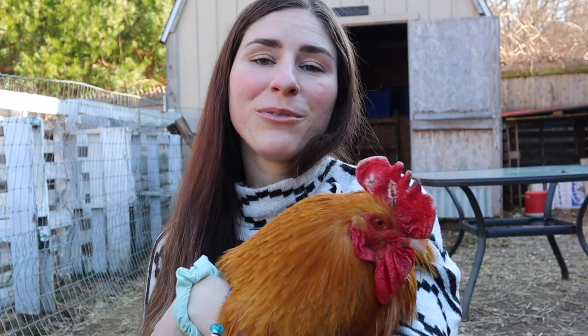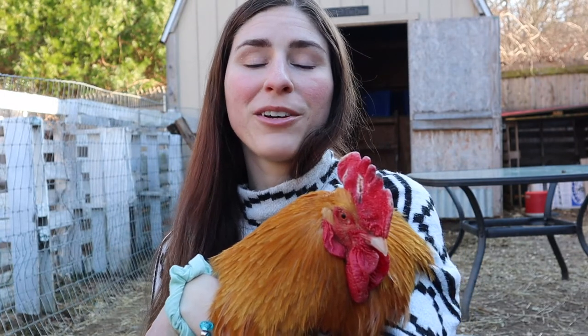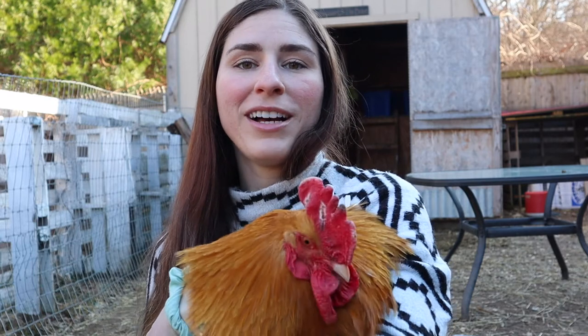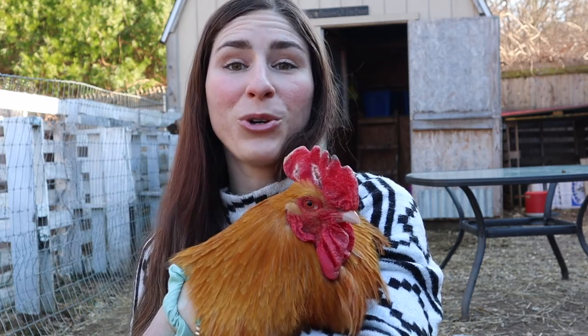This is Clifford, and his brother T-Bone. They make a great team in protecting our flock. They alert our hens when hawks are nearby, so I'm really happy to have them as part of our predator control measures.